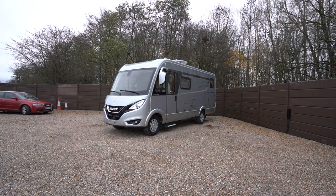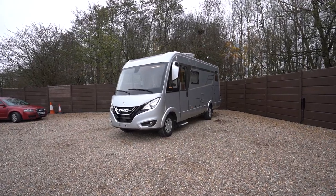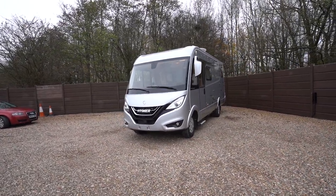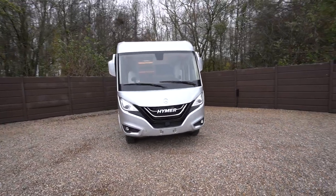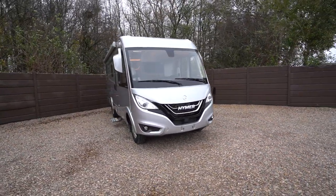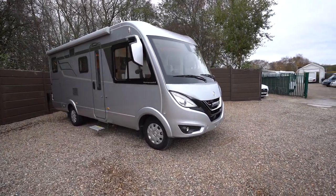Hello everyone, it's Ben from Oaktree here. Today we're walking around this lovely Hymer BMCi 580. You'll have to excuse the wind noise, it's quite a windy day. But on to the Hymer, it is a brand new 2020. We've had it just in stock. A lovely motorhome on the new Mercedes chassis.